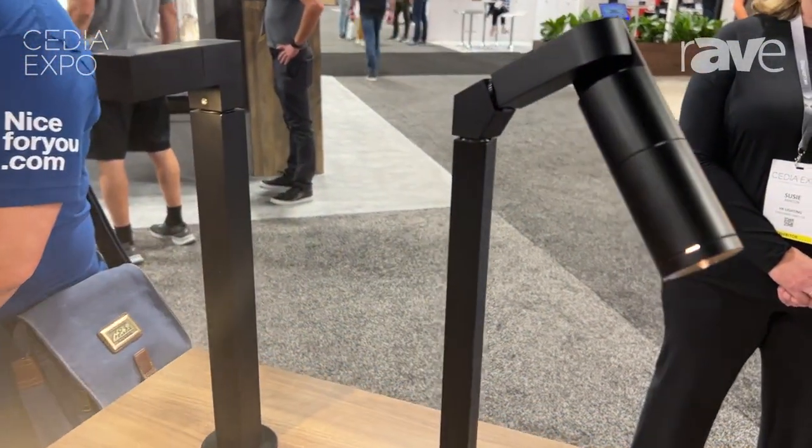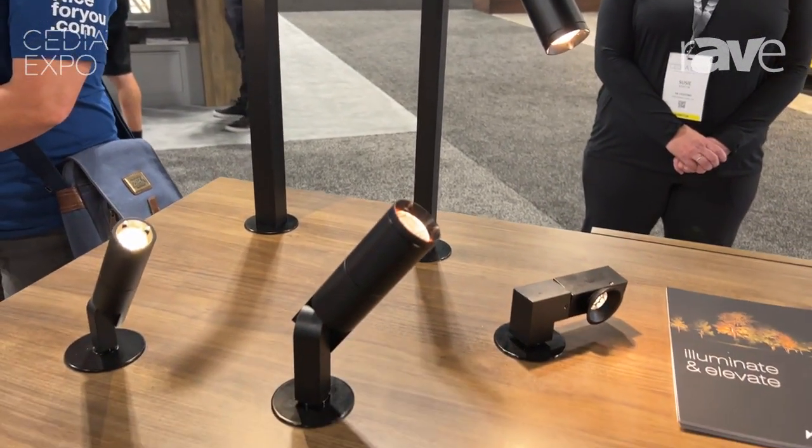If you're interested in more, come visit us at dmfluxury.com or hklighting.com.